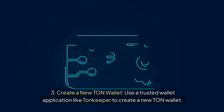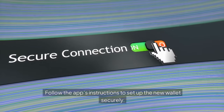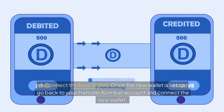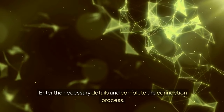Use a trusted wallet application like TonKeeper to create a new TON wallet, and follow the app's instructions to set it up securely. Once the new wallet is set up, go back to your Hamster Combat account, connect the new wallet, enter the necessary details, and complete the connection process.